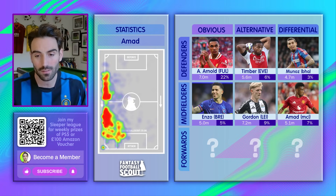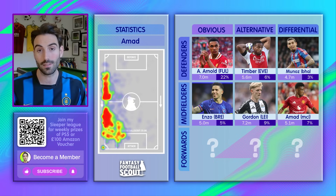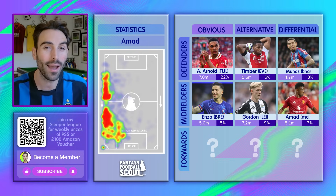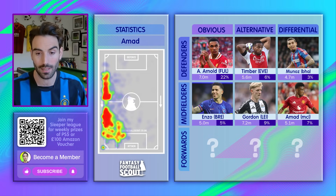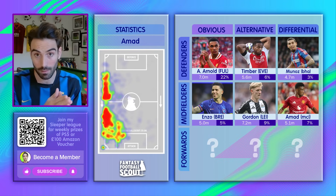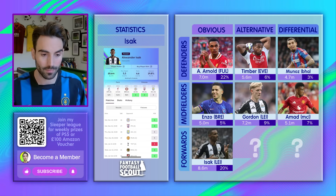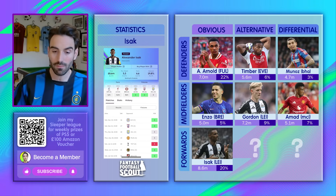That's three really good options in midfield — genuinely I'm buying one of these three players this week. I think it's Enzo, but if not, it's Gordon or Ahmad. One player I can't easily get to but really want is Isak. I'm prioritising Trent and a midfielder — I can't get to Isak. My obvious sell would be Solanke, but there's Southampton coming up so I should give him another week. But Isak is the best mid-price forward in the game for me.